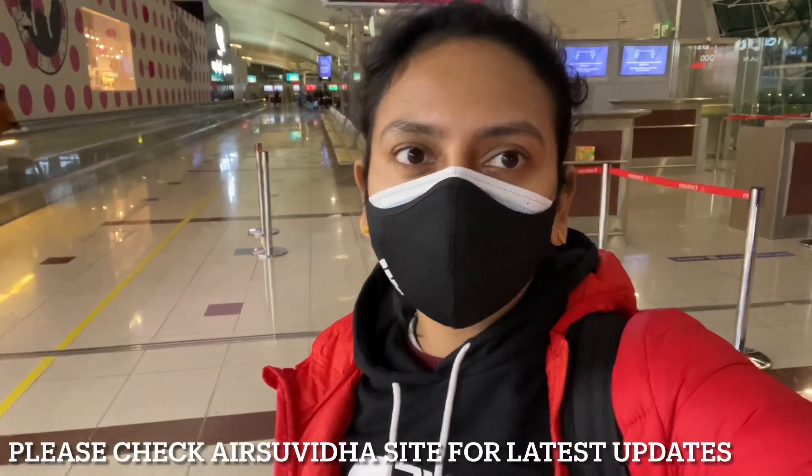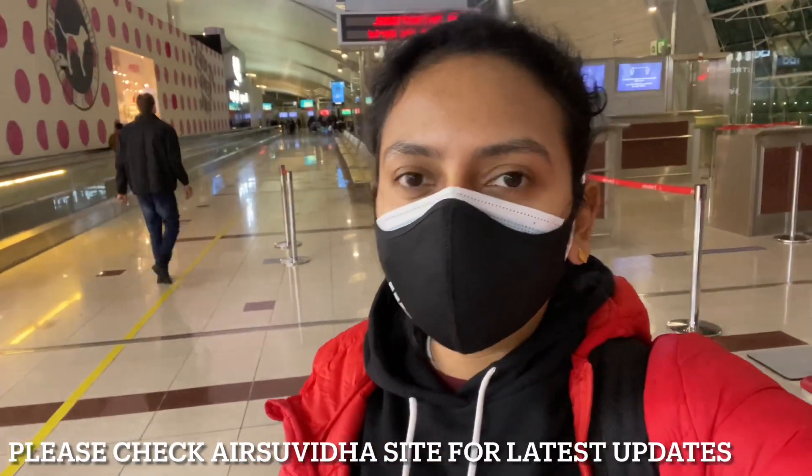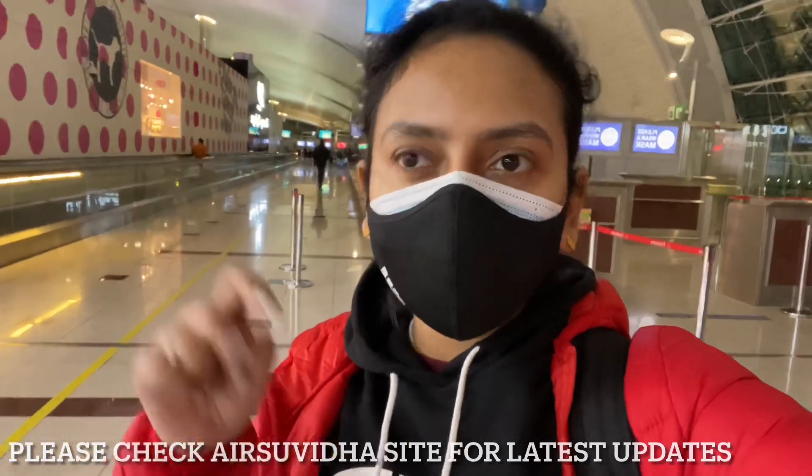One important thing: we had already filled the Air Suvidha form, submitted our COVID test, and completed all formalities so we didn't have to provide extra documents at the airport. We uploaded everything beforehand. I'll put the Air Suvidha link below. Delhi Airport Authority says you need to fill the Air Suvidha form with all your details 72 hours before flying. Our COVID test results came 36 hours before our flight, but we filled the form and they still accepted it. Let's see what happens at Delhi Airport — we shouldn't have to worry much.